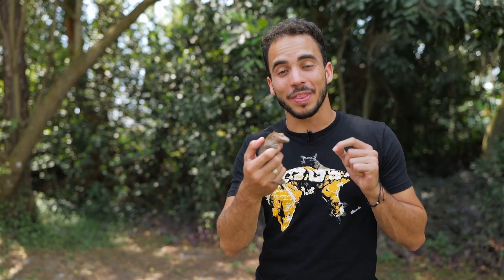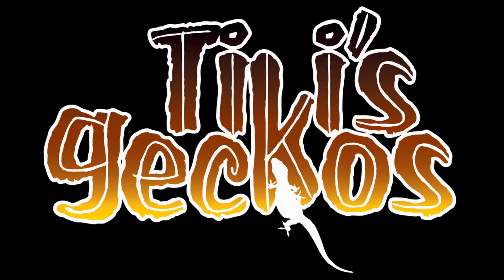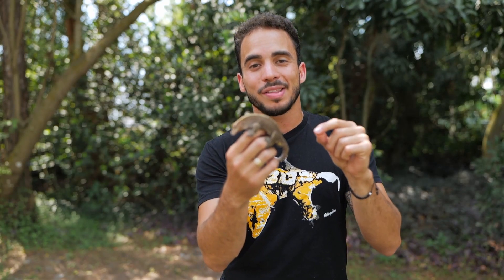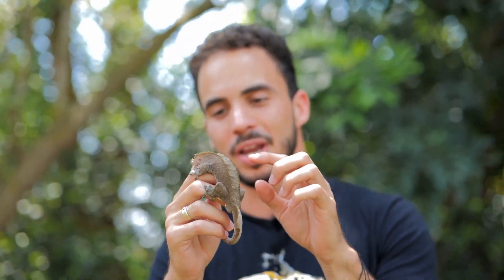I bet you guys didn't know that there was another crested gecko species different to the one that we all know and love. So this guy here is a crested gecko or Correlophus ciliatus. This is what everybody knows, what's very popular in the pet trade.